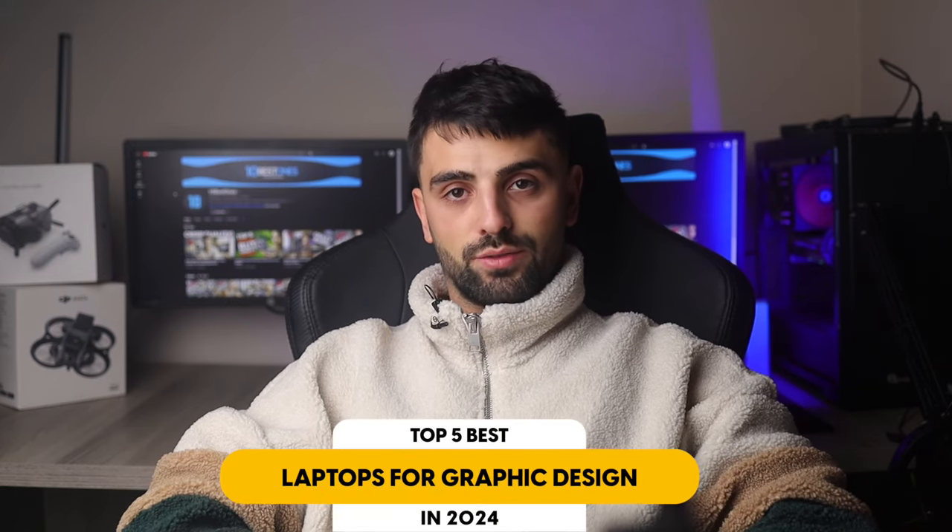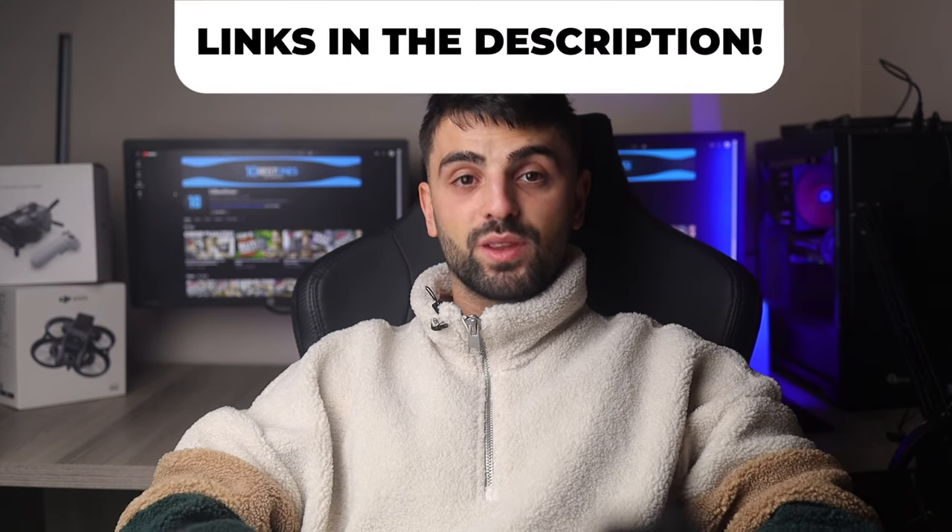In this video, I will help you find the best laptop for graphic design in 2024. Links to all the products we mentioned in this video will be listed in the description. Let's get started.